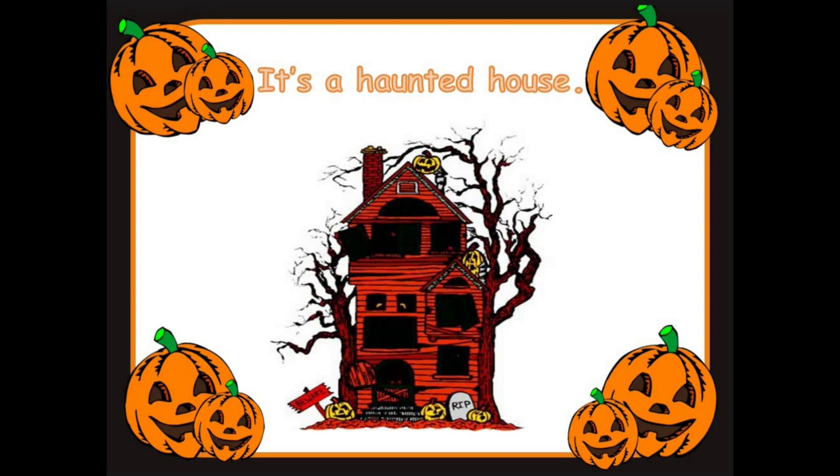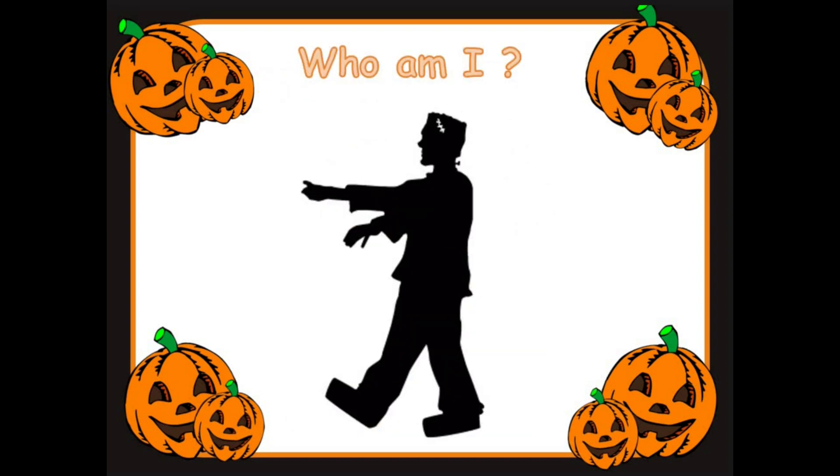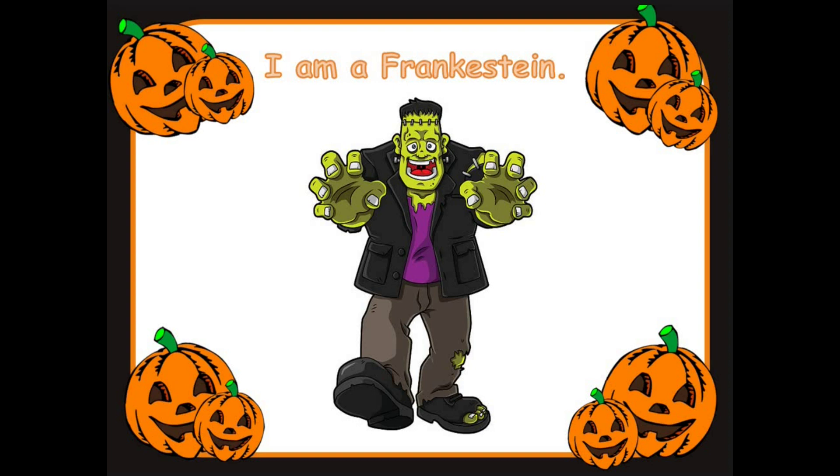Who am I? Take a good look everyone. Who could this be? I'm Frankenstein. It's scary Frankenstein. This is scary Frankenstein. Ready for the next one.